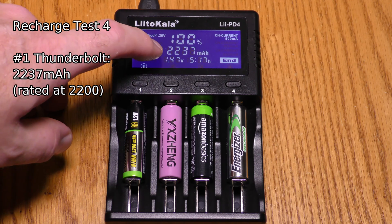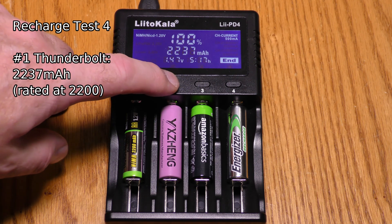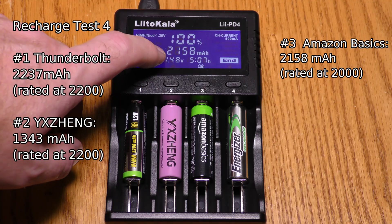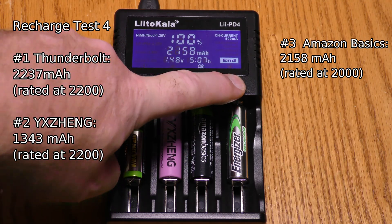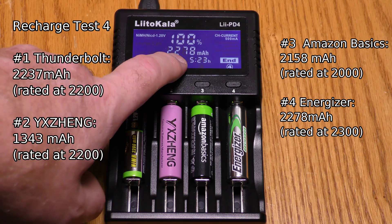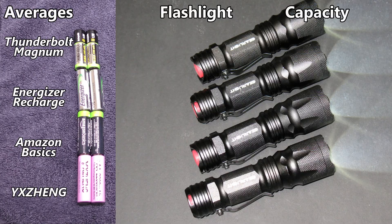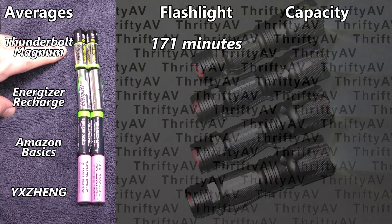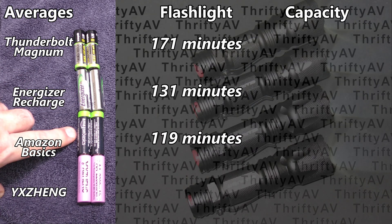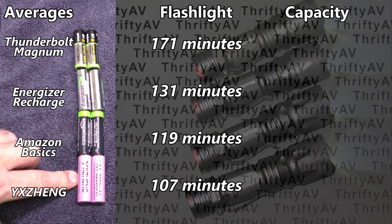For the final recharge, the Harbor Freight Thunderbolt Magnum charged with 2237 mAh, the Yee Zing with 1343 mAh, Amazon Basic with 2158 mAh which exceeds its rating, and Energizer with 2278 mAh which is slightly below its advertised capacity. Average flashlight runtimes: Harbor Freight averaged 171 minutes, Energizers 131 minutes, Amazon Basics 119 minutes, and Yee Zings 107 minutes.